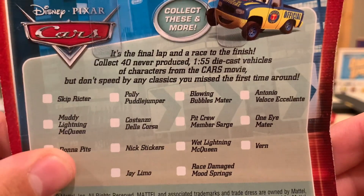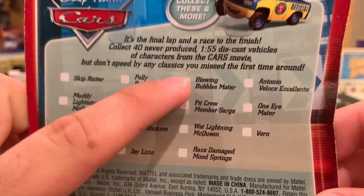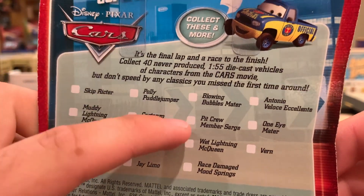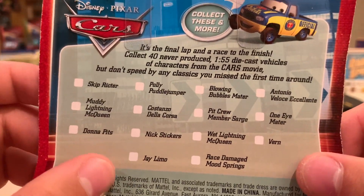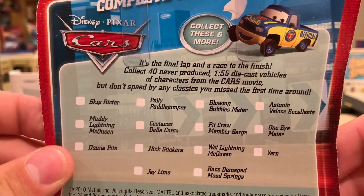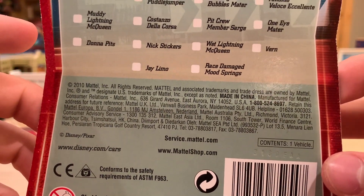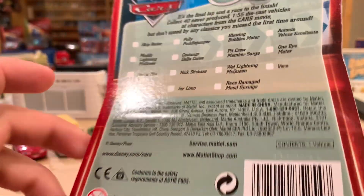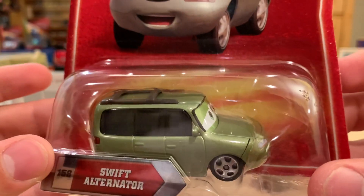They even have a little checklist here — Skip Richter, Poly Polo, Jumper, Blowing Bubbles May, There Antonio, Blows To Excelente, Muddy Lightning McQueen, Constanza Del Corza, Pick, Remember Sarge, One Eye, Mayor Donna Pitt, Nick Stickers, Wetlight McQueen, Verne J. Limo, and Race Damaged Smooth Springs — all new to the Final Lap. There were very few re-releases in this series, like Chick Hicks, Radiator Springs Lightning McQueen, Green Ramon, and stuff like that.